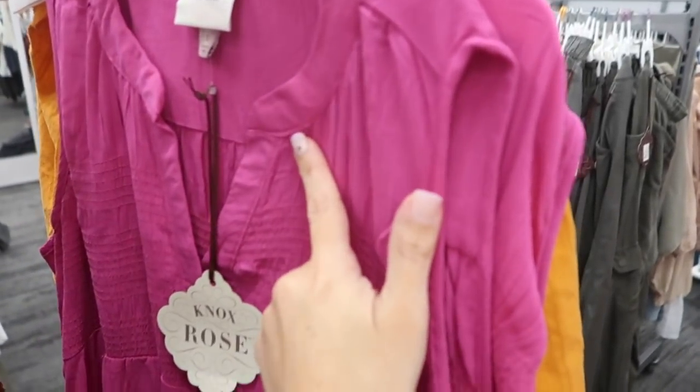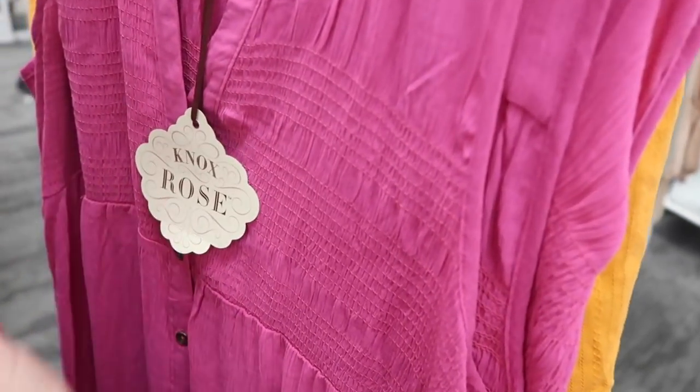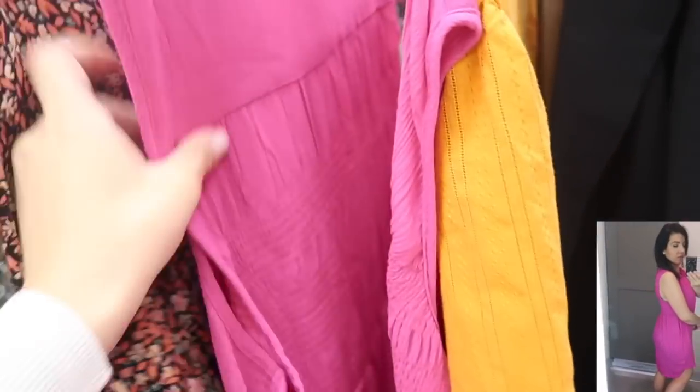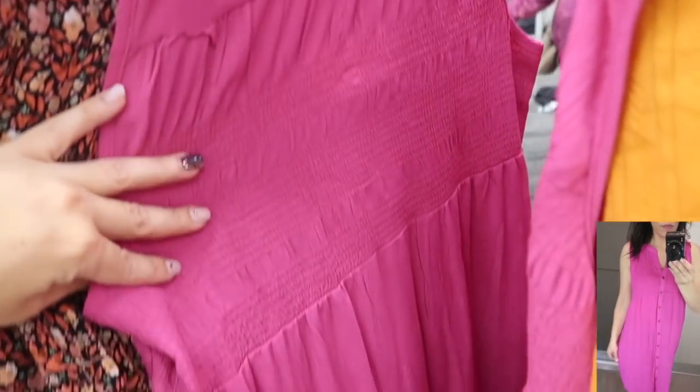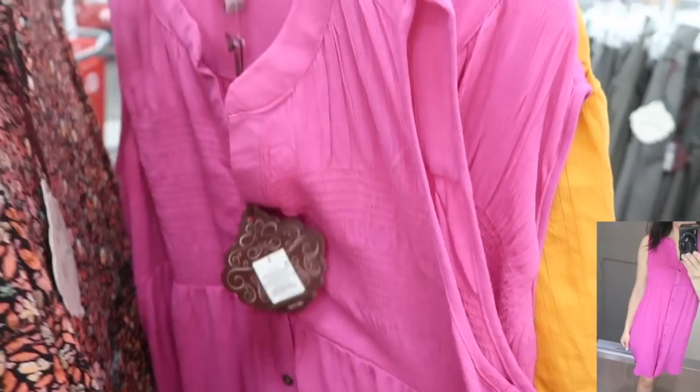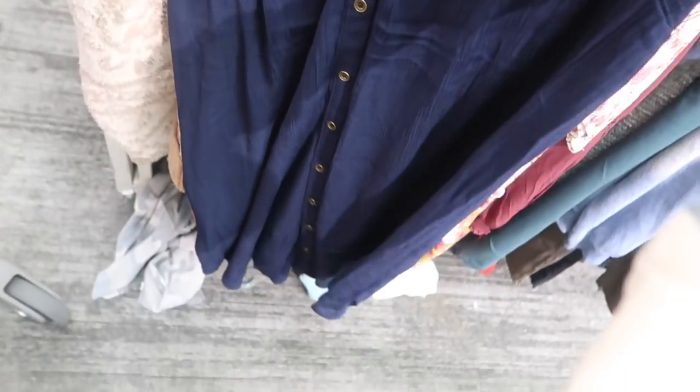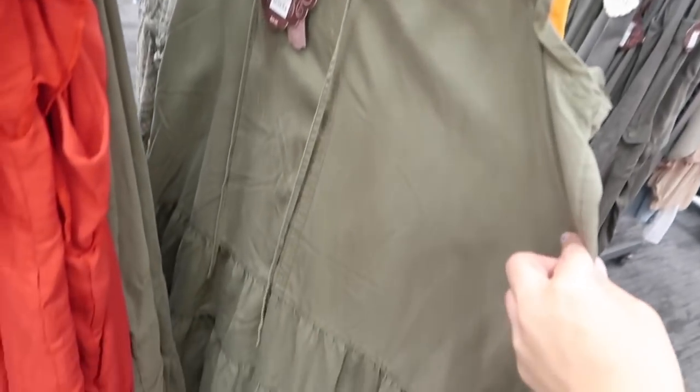New dress from Knox Rose — this one is buttoned all the way down, sleeveless with a higher neckline, and has smock detailing at the top. You could definitely wear this one as a duster or a dress, layered up. It has that seam detailing in the back with smocking, this one is $27.99, and it also comes in the navy blue.